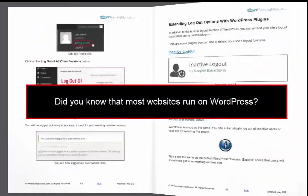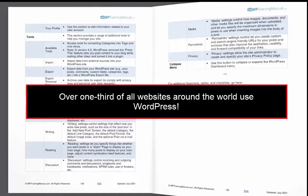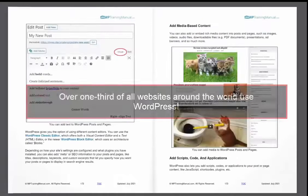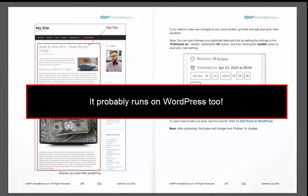Now, did you know that most websites run on WordPress? In fact, over one-third of all websites around the world use WordPress. So if your business has a website, it probably runs on WordPress too.